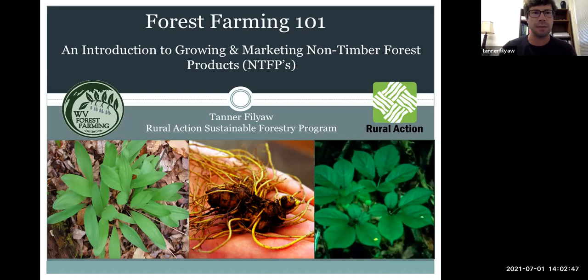A couple of goals for this presentation today. The main takeaways we want to come away with at the end are an understanding of what non-timber forest products are and what are the basic concepts of forest farming. We're going to do an overview of the forest farming production methods, and then talk about some basics of marketing non-timber forest products and considerations that can be helpful to your landowner clients.